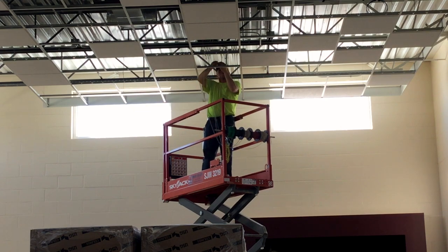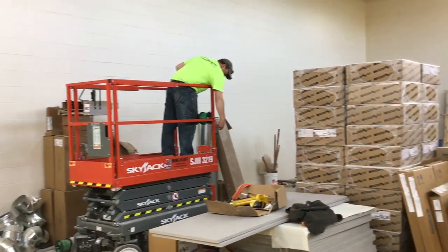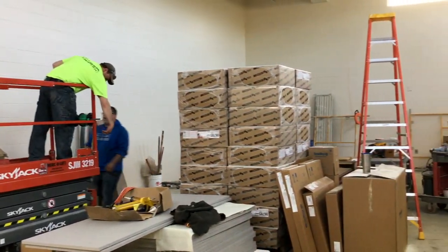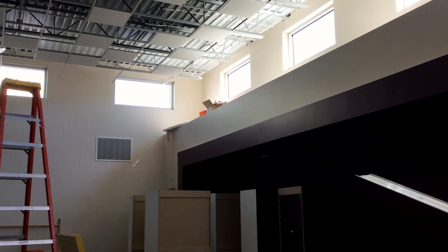The door frames and all of the quote-unquote dirty work. Now we're in the finishing stage, which is clean work. You can't tell by looking at the floor, but we're in the clean work process right now, which is a good indicator that we're close to being completed.